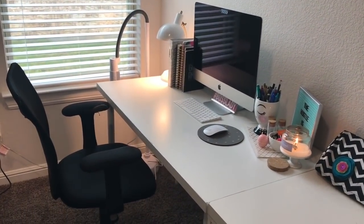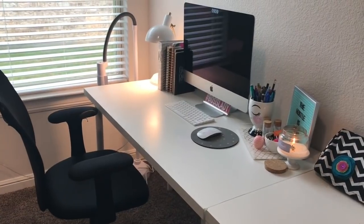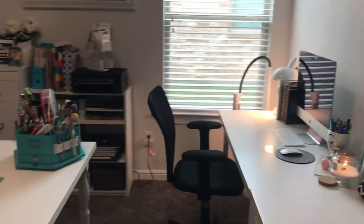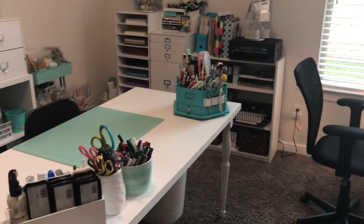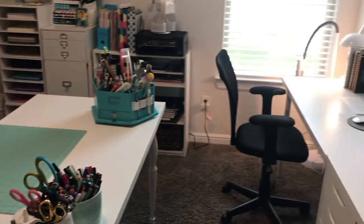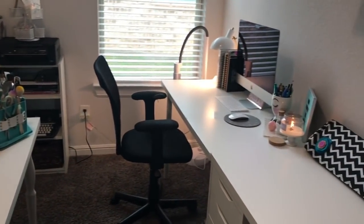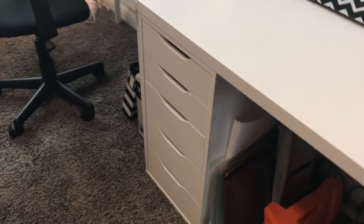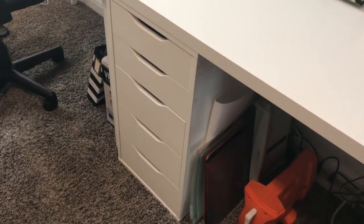Next to my die cutting station I have my computer, which lets me keep my Silhouette plugged in at all times — I have a model that's not wireless. Behind me is my craft island, which I'll come back to in a moment. At my computer desk I do all my computer work: answer emails and edit videos.